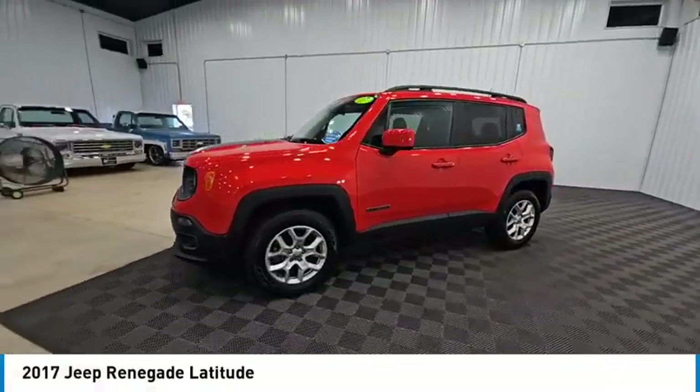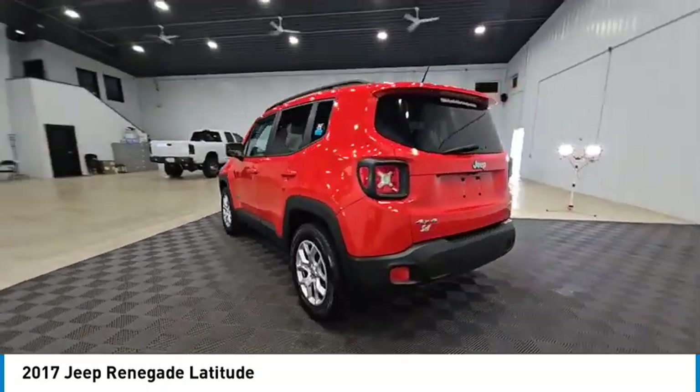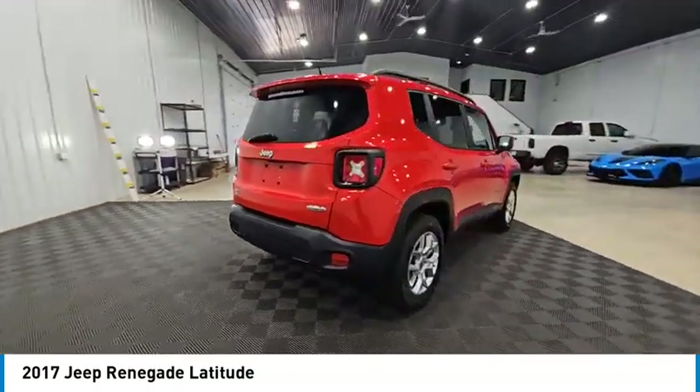Make a great choice today with the 2017 Jeep Renegade. The Jeep Renegade offers full-size capability built in a smaller SUV.